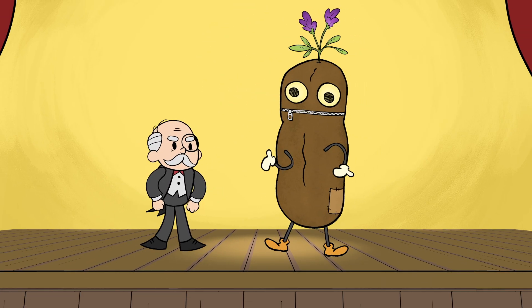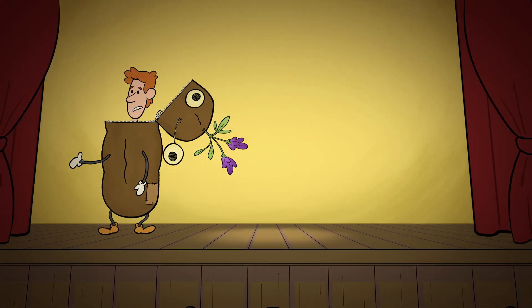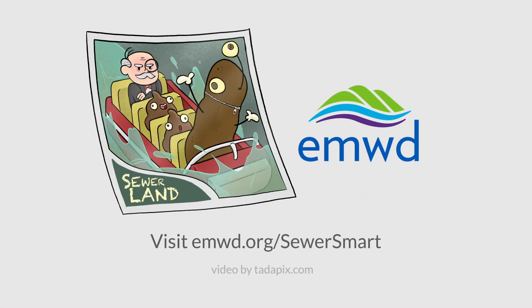I give up. Hey, where are you going? I thought this was clever. Come on, Clive. To learn more about how you can help EMWD maintain a healthy sewer, visit emwd.org/SewerSmart.